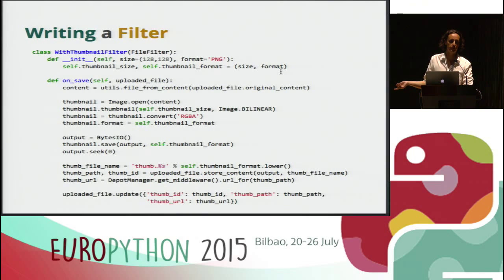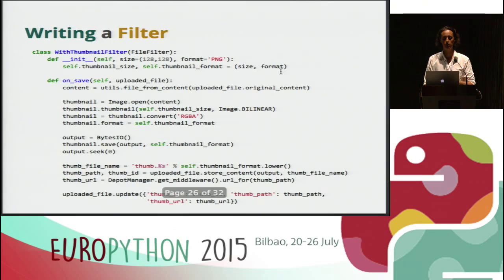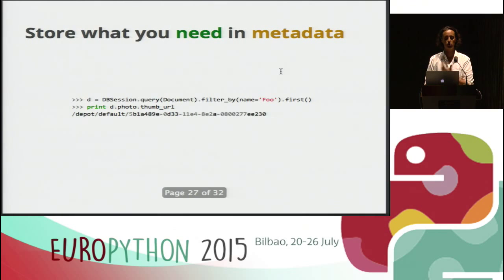Here is a simple example of a filter which saves thumbnails for a specific resolution in a specific format. We receive the on-save event, inside which we have the uploaded file. At the end of the code, which mostly just creates the thumbnail, we add to the uploaded file any information we want — in this case the thumbnail ID, thumbnail path, and thumbnail URL. Uploaded files work like dictionaries — you can add anything you want to them. When you query the file back from your database, you just have the thumbnail URL property. If thumbnail URL is None, probably the thumbnail failed, and you can recreate it from the original file.